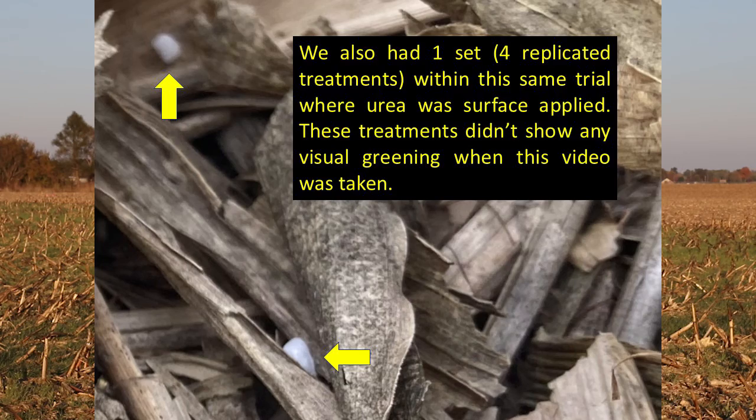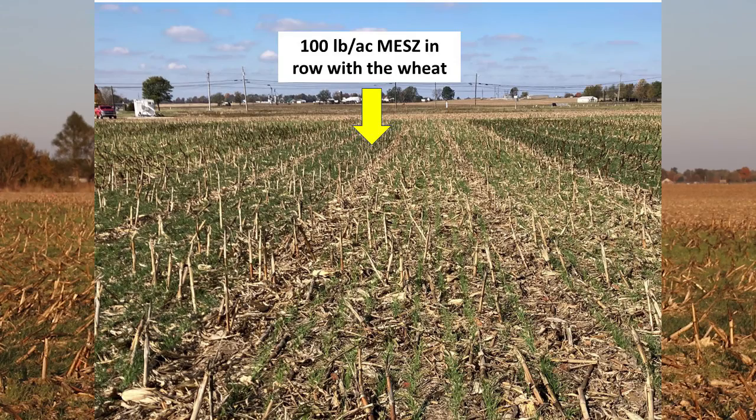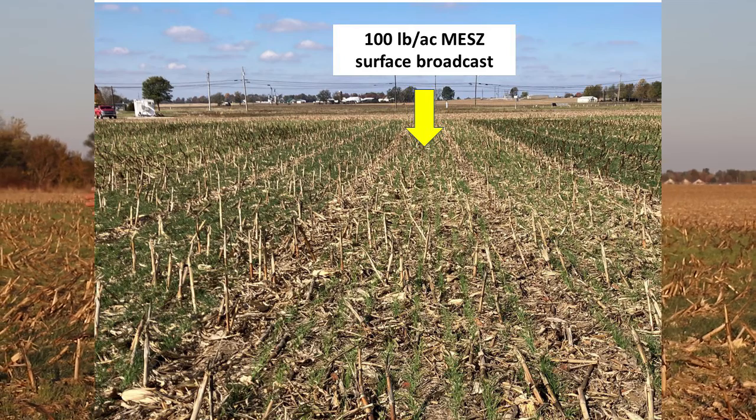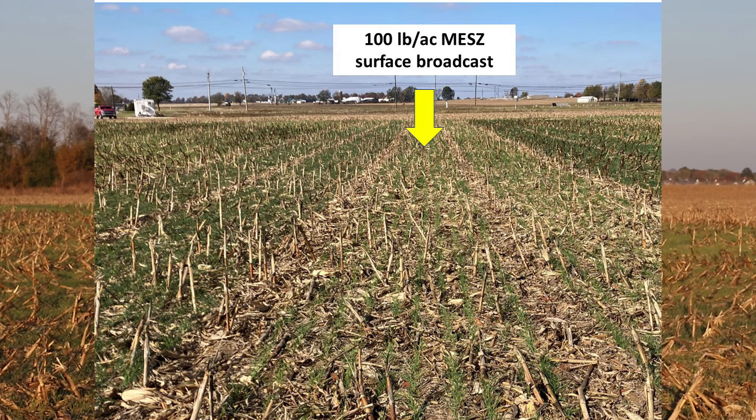In a lot of these no-till fields we see drastic increases in plant health and color as a result of the in-row fertility compared to surface broadcast. This field has had some rains recently to move the nitrogen and sulfur component in fertilizers like MESZ. This treatment right here that's green is MESZ at 100 pounds in the row; this treatment that's yellow is 100 pounds of MESZ surface broadcast. Side by side we have similar treatments — the only difference is placement of the fertilizer — the green ones in the row, the yellow ones surface applied, and despite a rain it's not moved the phosphorus far into the soil.